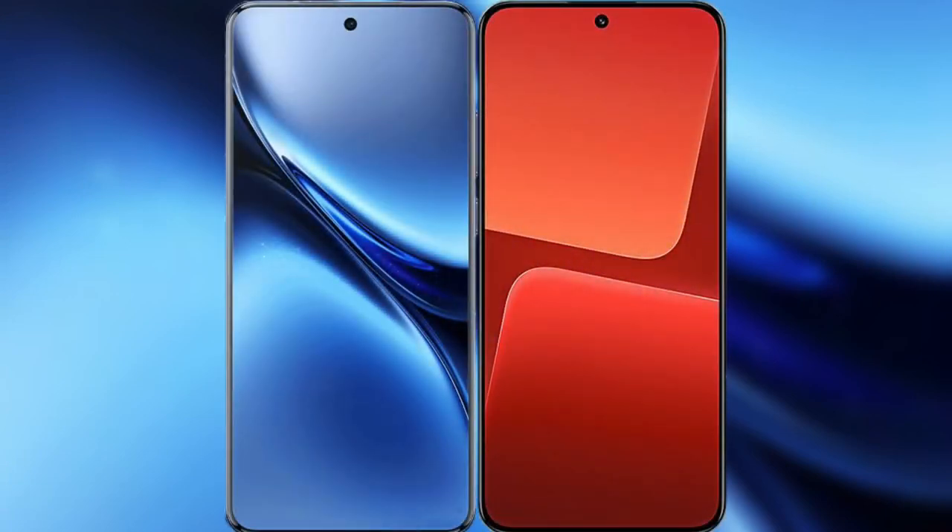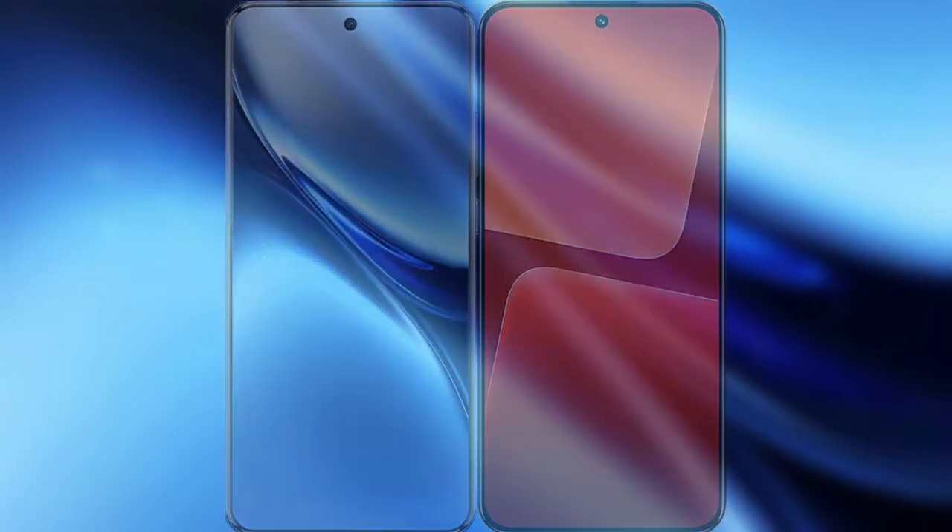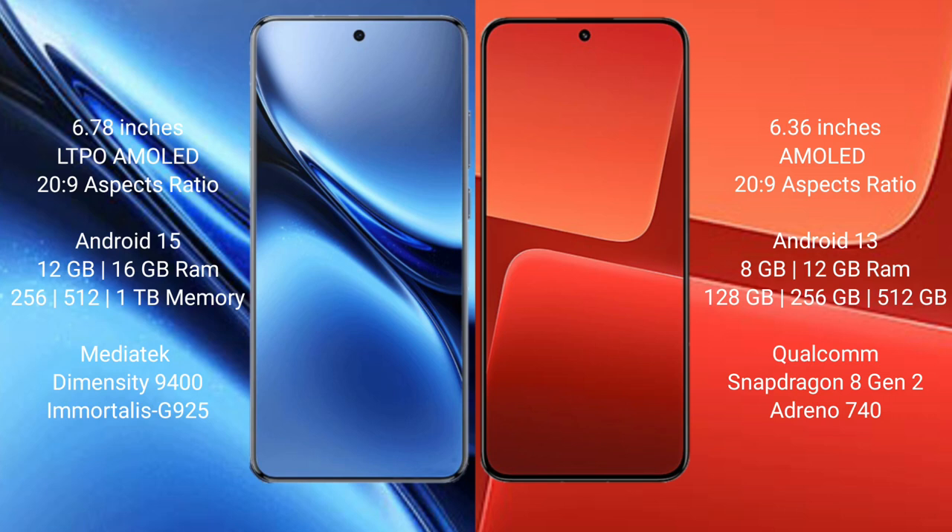I will compare the new Vivo X200 Pro with the Xiaomi 13. Vivo X200 Pro features a 6.78-inch LTPO AMOLED display with a 20:9 aspect ratio. Xiaomi 13 features a 6.36-inch AMOLED display also with a 20:9 aspect ratio.